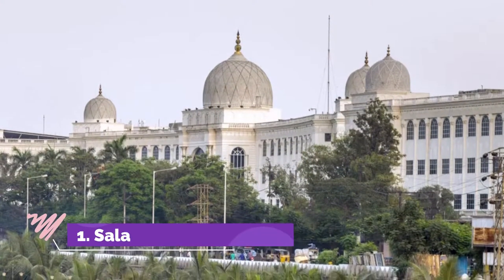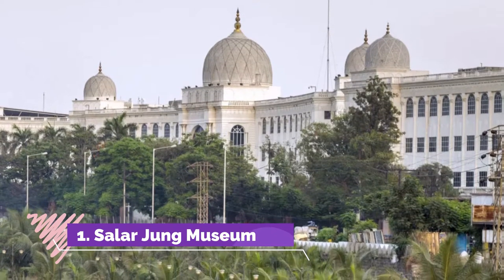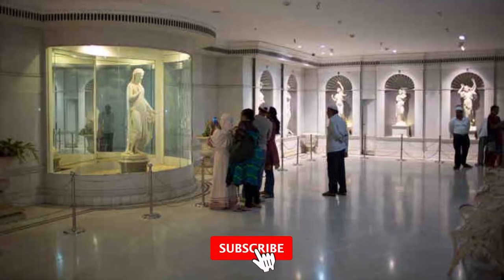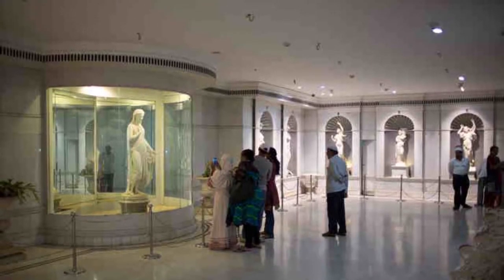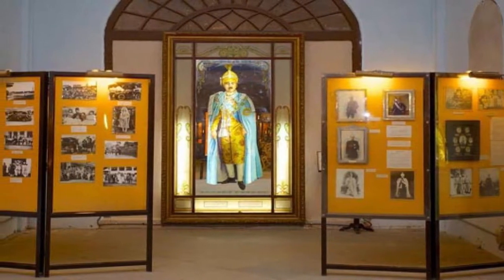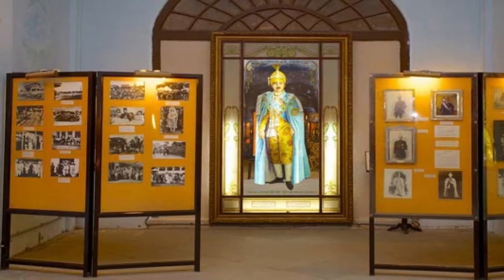Number 1: Salar Jung Museum. This is an art museum located in Hyderabad. There are a lot of sculptures, textiles, carpets, clocks, ceramics, and many other artifacts from various parts of the world like America, Egypt, Japan, China, and others. This museum is one of the three national museums in the country. The collection in this museum comes from the property of Salar Jung.